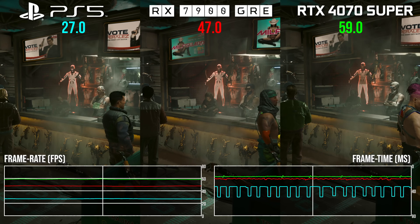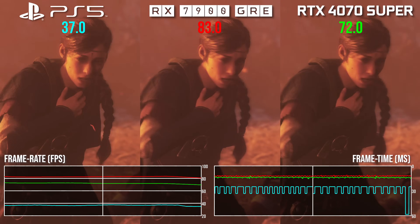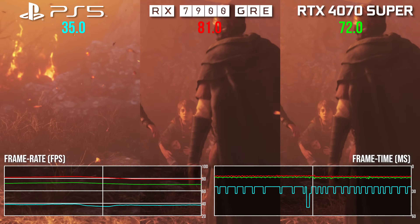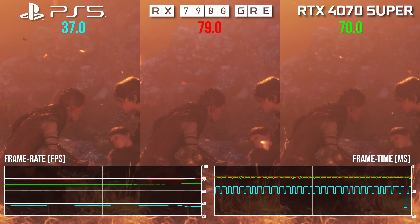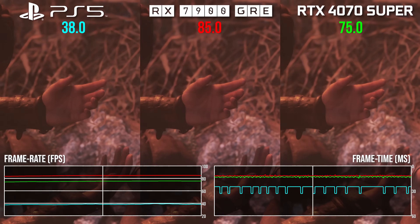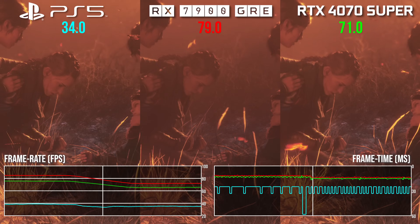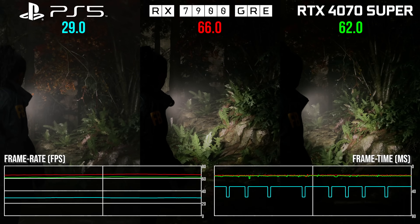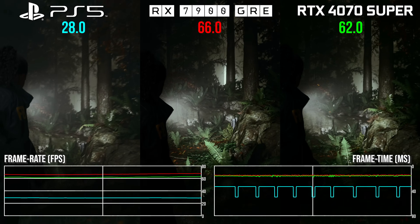Moving back to rasterization, the 7900 GRE takes the lead in A Plague Tale Requiem. PS5 has a 4K output reconstructed from 1440p internally, running on medium settings with tweaked draw distances matched on PC. The 7900 GRE delivers a startling 2.16x performance increase over PS5 in like-for-like testing, with the 4070 Super delivering 92% more frames than the console — but the GRE is 12 percentage points faster than that more expensive GPU. A demonstration of the kind of brute-force performance you're getting against the baseline hardware AAA developers are actually targeting.